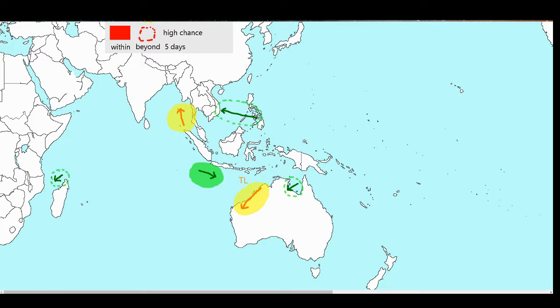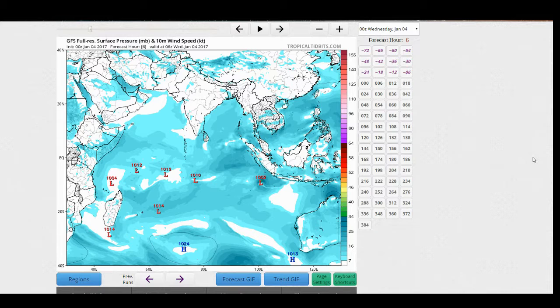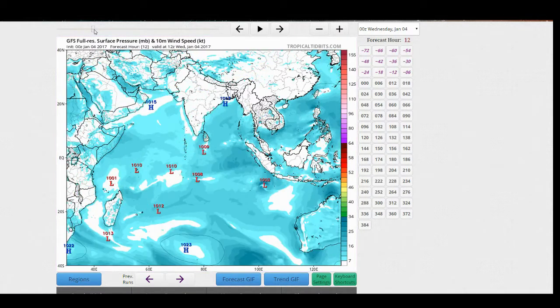Now we're going to move to these three more significant and more immediate chances for development. It's currently 09 UTC. We'll start in the North Indian with this system, which has been interesting for the past few days. It's been moving east in the Bay of Bengal from south of Sri Lanka, off the southern tip of India, moving east toward the tip of Indonesia.